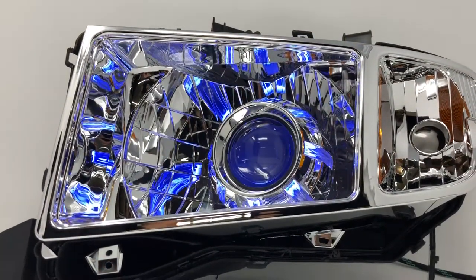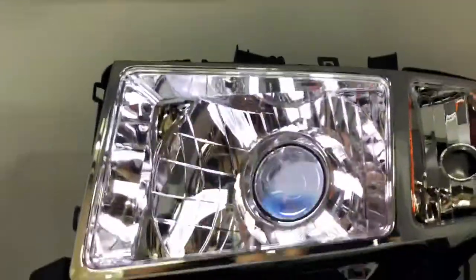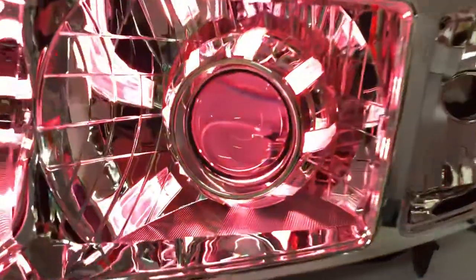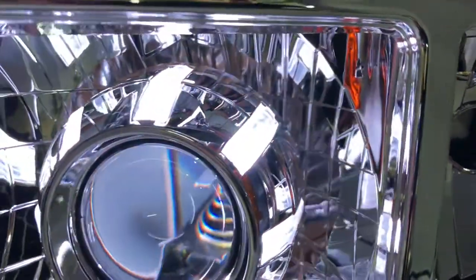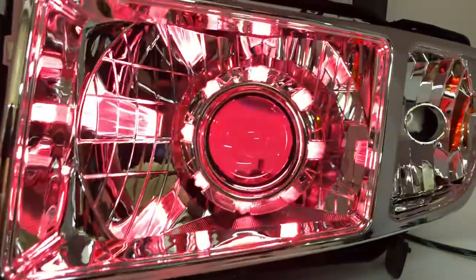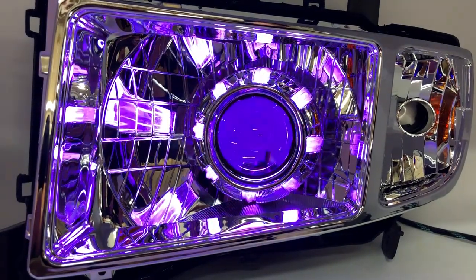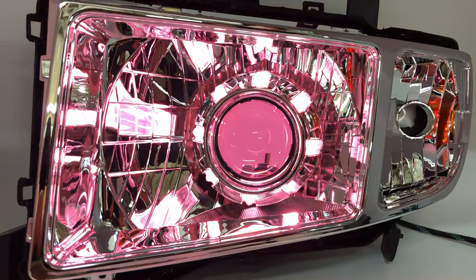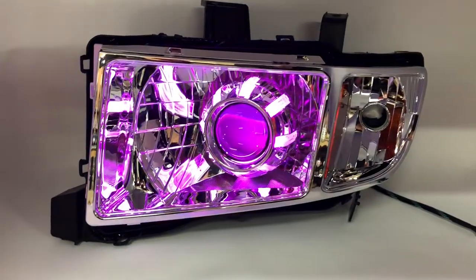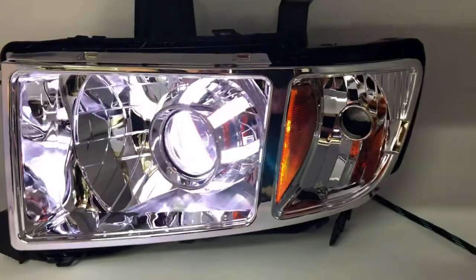Check out these new headlights at HADRetrofitKit.com. If you want to modify it, you can still do that — we can custom paint it, add etching lenses and switchback bulbs on the side, graphics. There's a lot of things you can do to these headlights, not just these but any other car. We basically can do any car, and we know exactly what your car needs. Thank you so much — go visit HADRetrofitKit.com and let us know what you think about these headlights. Thank you.